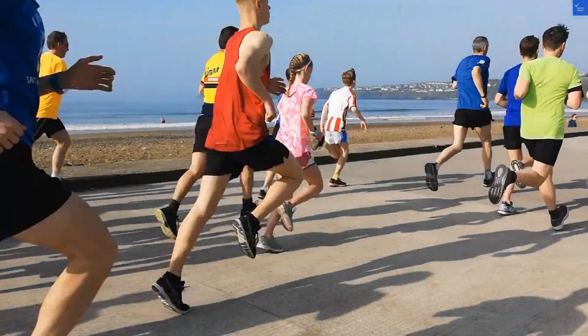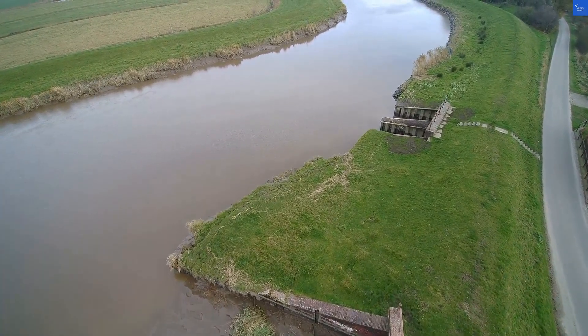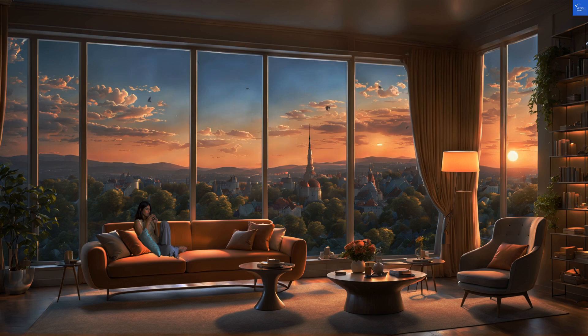Welcome back to Verify Giant, your go-to source for helping you shop online safely. Today, we're diving into the Clayton Hotel Cork City in Ireland, where the only thing more questionable than the weather might just be the service.